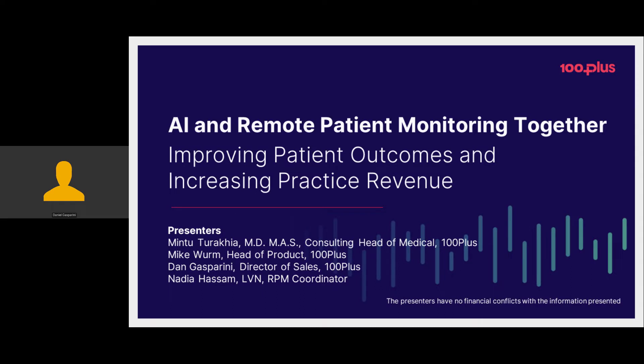We will not be joined today by our head of medical, Mintu. Unfortunately, he got pulled into an emergency. But if you do have any questions for Mintu specifically or about the presentation, feel free to contact us by email at any time and we will get those questions answered for you.